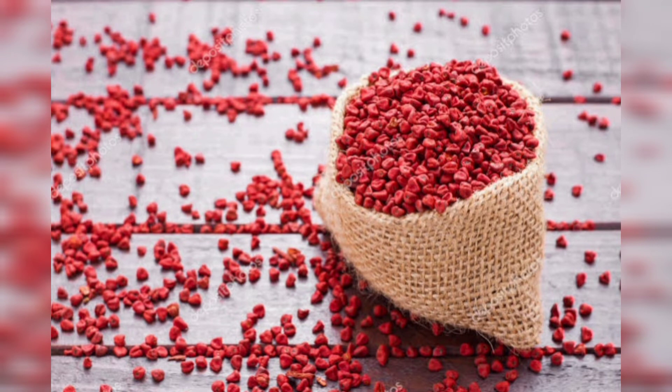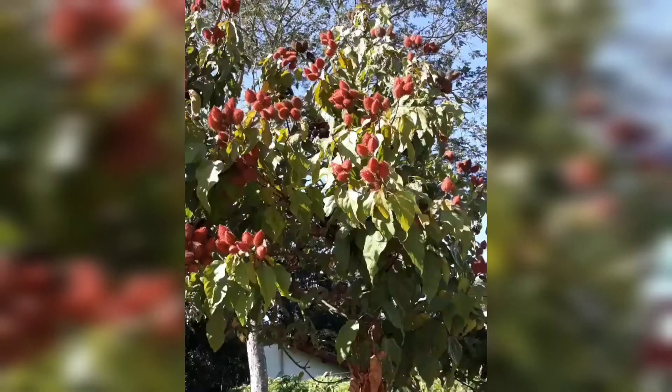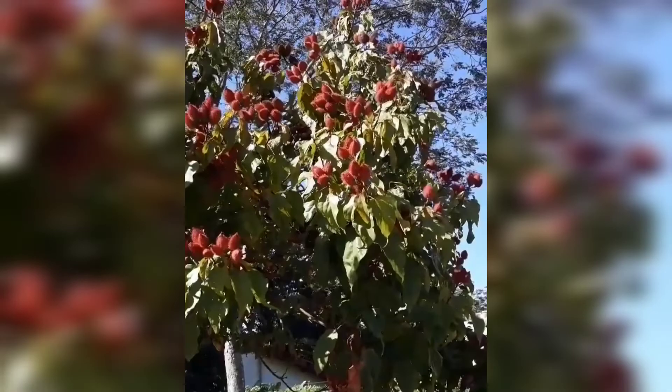Yield is about 520 kg per hectare for 2 years. For 3 years, the yield is 2400 kg per hectare. Yield per tree was 1.5 to 2 kg.